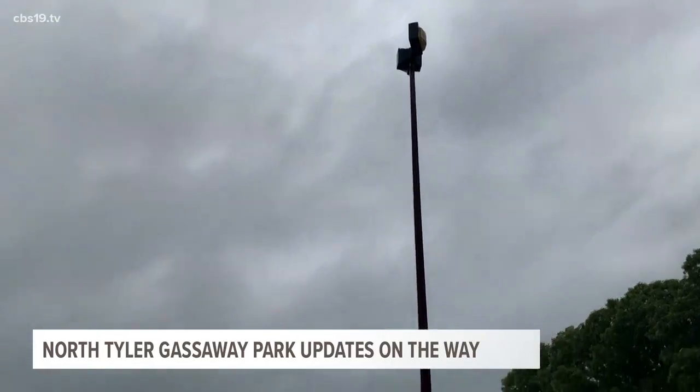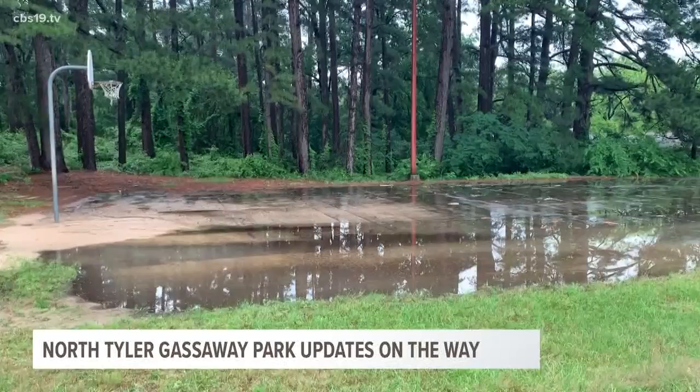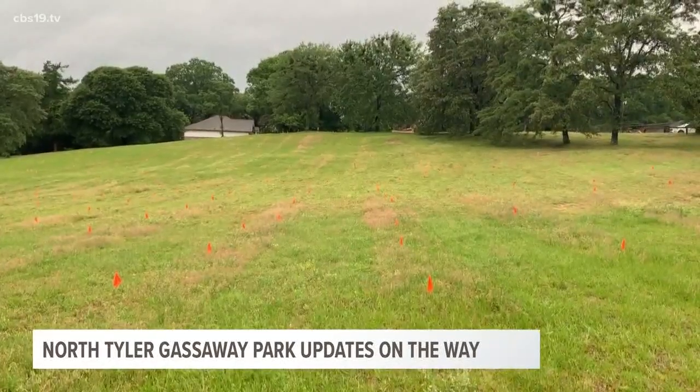Garrett and Associates General Contractors will be doing the revamping. We're very aware of how special that part of Tyler is and how much it needs to be loved better. They will begin working in the next few weeks.